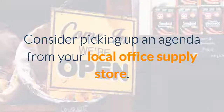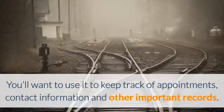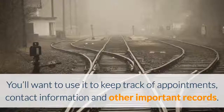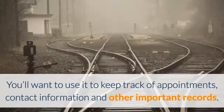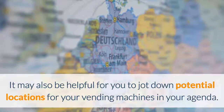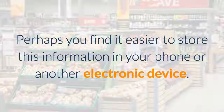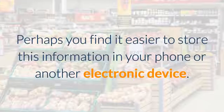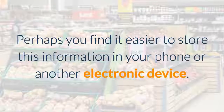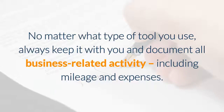Also consider picking up an agenda from your local office supply store. You'll want to use it to keep track of appointments, contact information, and other important records. It may also be helpful to jot down potential locations for your vending machines in your agenda, or perhaps store this information on your phone or another electronic device. No matter what tool you use, always keep it with you and document all business-related activity, including mileage and expenses.